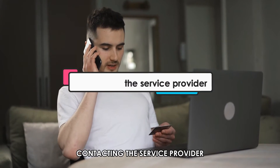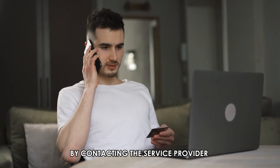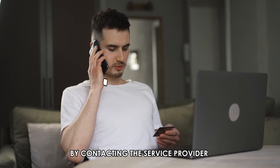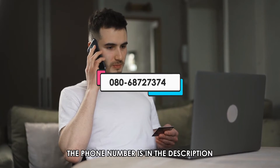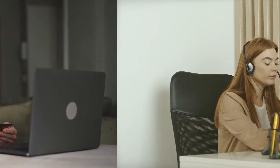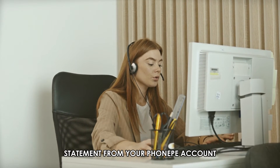Contacting the service provider. You can get your bank statement in PhonePee by contacting the service provider at 080-6872-7374. The phone number is in the description. Proceed to state your intention of acquiring your bank statement from your PhonePee account.